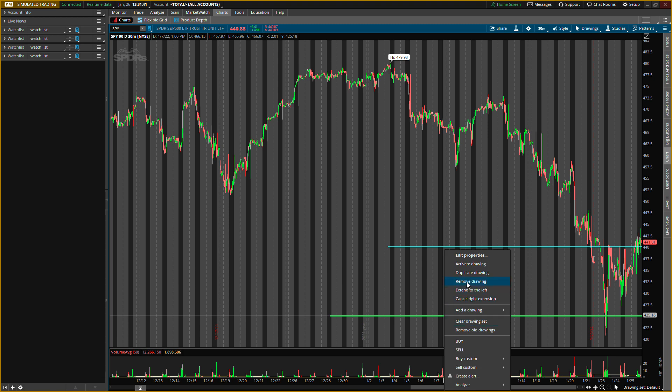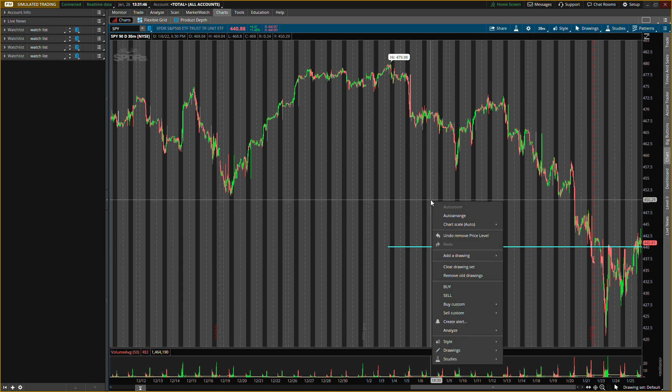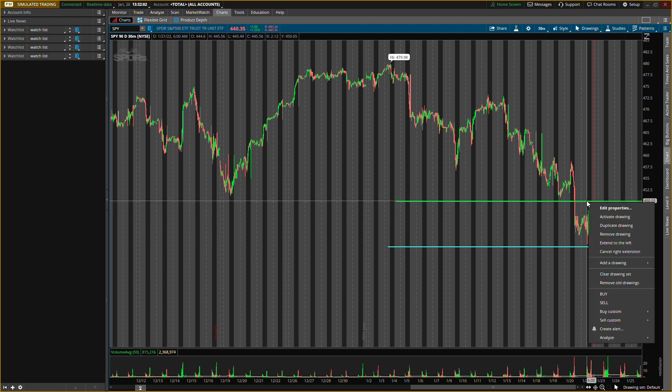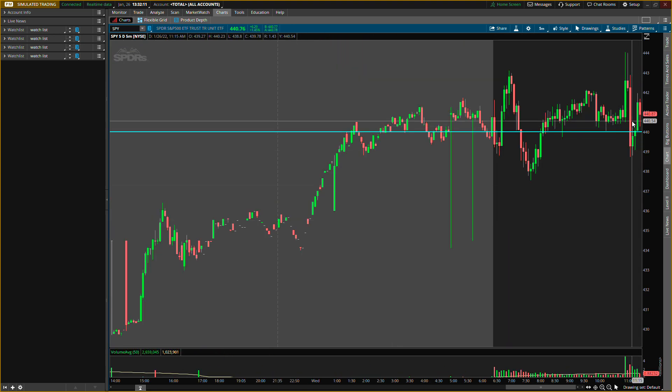Support level and resistance level — I'm going to put a resistance right around 450. That's also a target I'll be looking to exit some more call options. I'm looking to get some more call options; I'm just waiting to see what Powell says. Around 450 is the resistance level I'm looking at, and around 440 is the support level. If it breaks today that could be very bearish, so make sure you watch that closely.